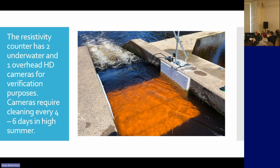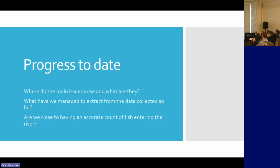This is us cleaning it. That day it's been freshly cleaned — it doesn't always look like that. So, progress today: where are we at? What data have we managed to extract? What does it mean? And how close are we to having an accurate count from the fish counter?